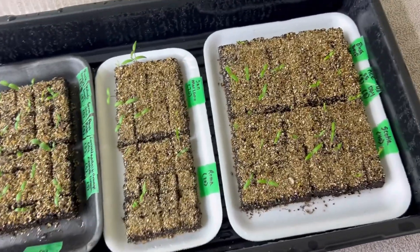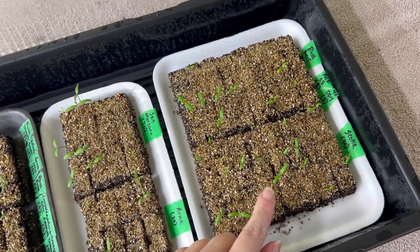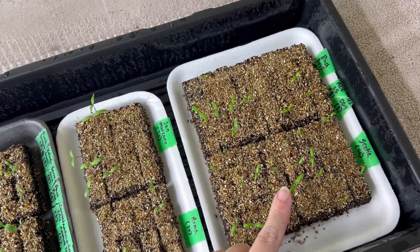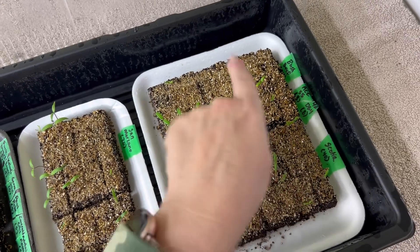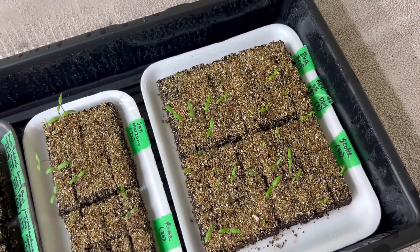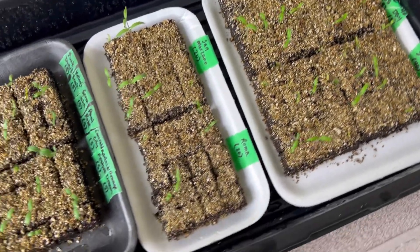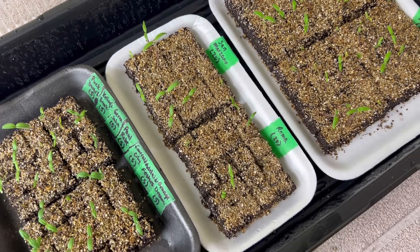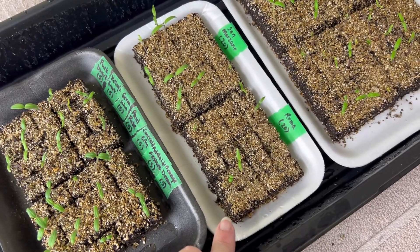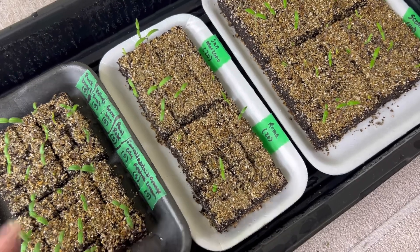Here are a lot of our tomatoes. Over here we're growing Scotia, 42-Day ACE 55, and Bush Beefsteak. Most of these will be for the seedling sale, with the exception of one of each that I'll keep for seed saving. Then we have our paste tomatoes — we're growing Roma and San Marzano. A lot of these I'll keep, and the extras will be for the seedling sale as well.